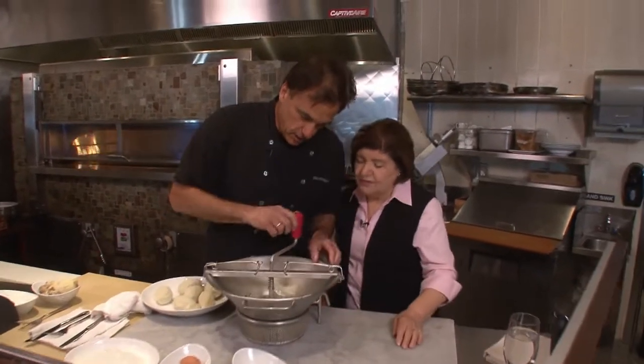When my grandmother came here from Naples, they didn't have a lot of money, so they couldn't use a lot of potatoes — they used mostly flour, which made the gnocchi very, very heavy. So what we do is use this ricer. I know it looks really big, but they make smaller ones for home.